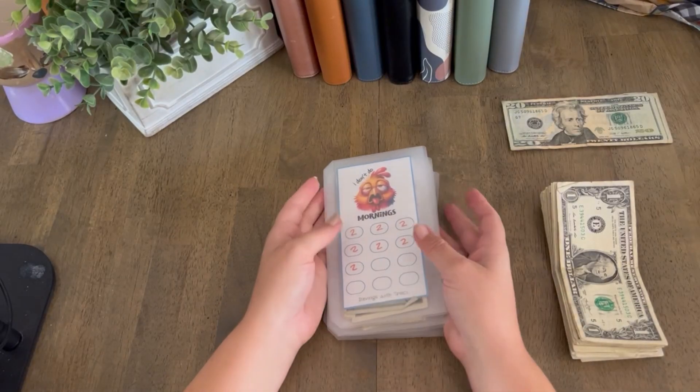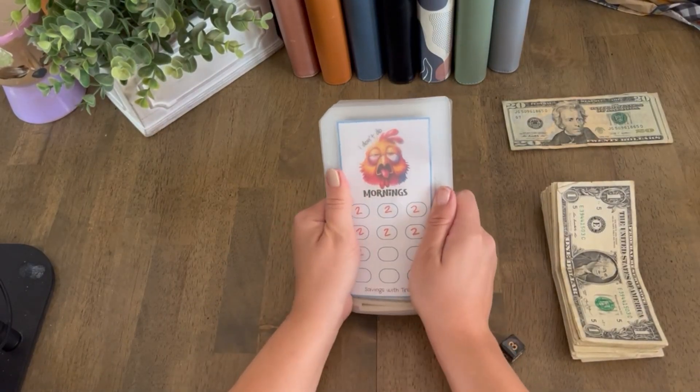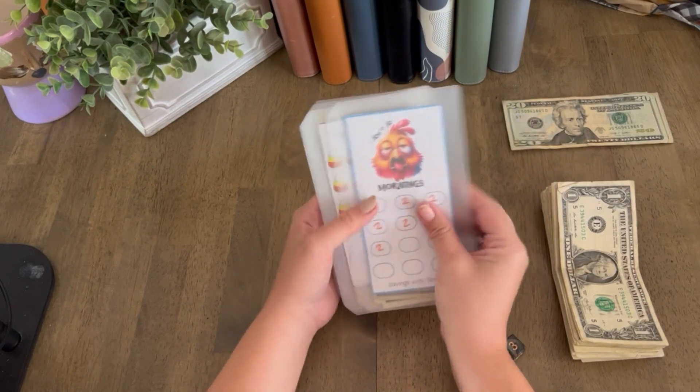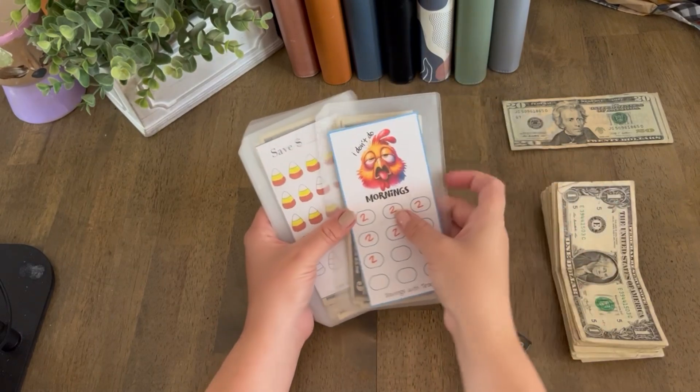Hello everybody and welcome back to our channel. Today is Freebie Fridays and I am so excited to get into this. We are just going to go ahead and start pulling the savings challenges out.